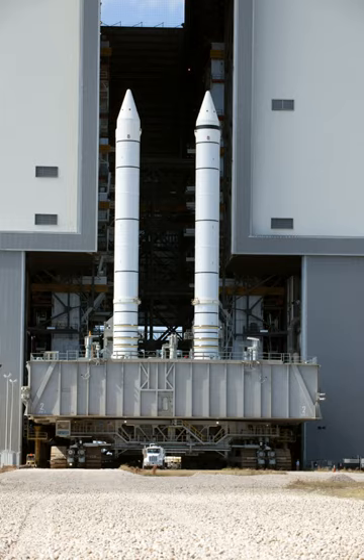Recovery also allowed post-flight examination of the boosters, identification of anomalies, and incremental design improvements.